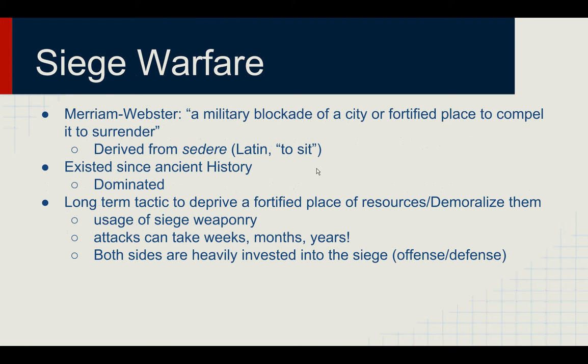So what is Siege Warfare? The Merriam-Webster Dictionary defines Siege Warfare as a military blockade of a city or fortified place to compel it to surrender. The word Siege is actually derived from the word 'sedere,' which is a Latin word that means to sit. Siege Warfare exists in ancient history, from the Greeks and Romans, as a military tactic, and it dominates history throughout all of history until the invention of gunpowder and modern-day guns, which eliminated the need for siege.